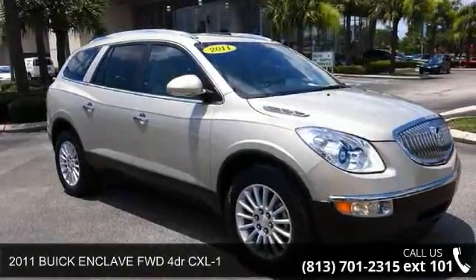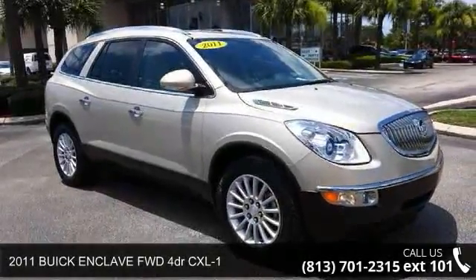Presenting the 2011 Buick Enclave. This may be the set of wheels you've been looking for.